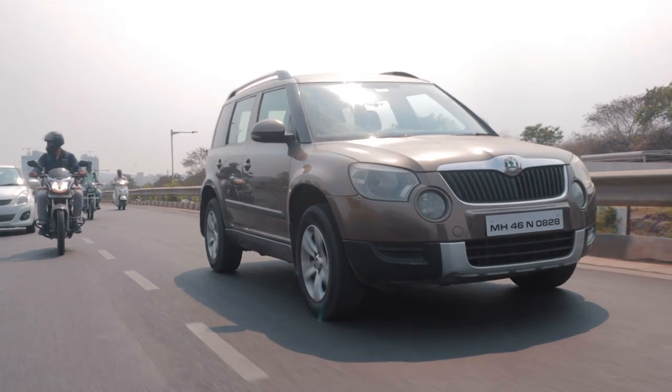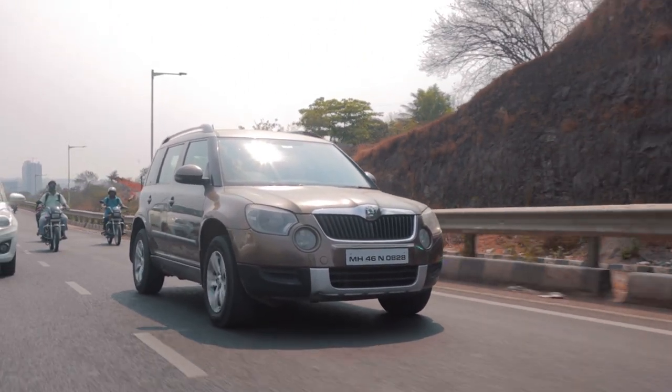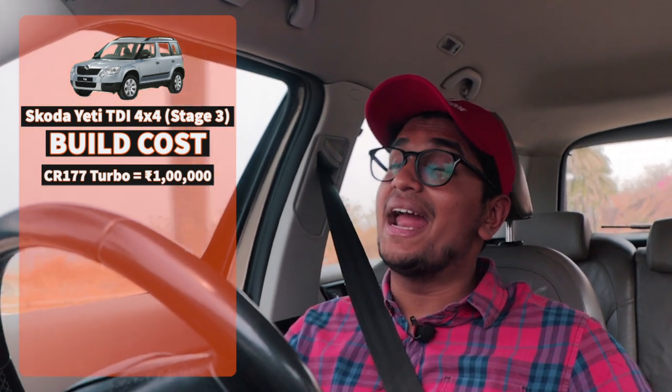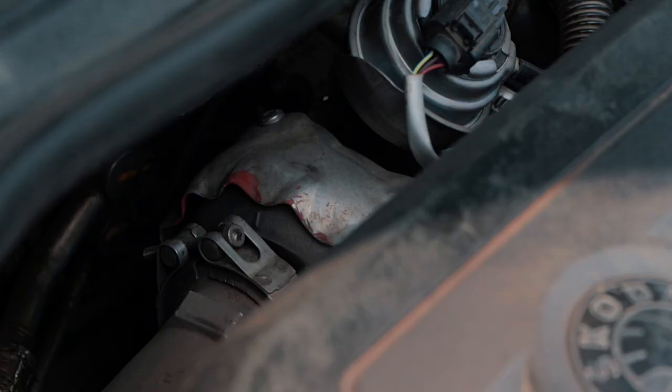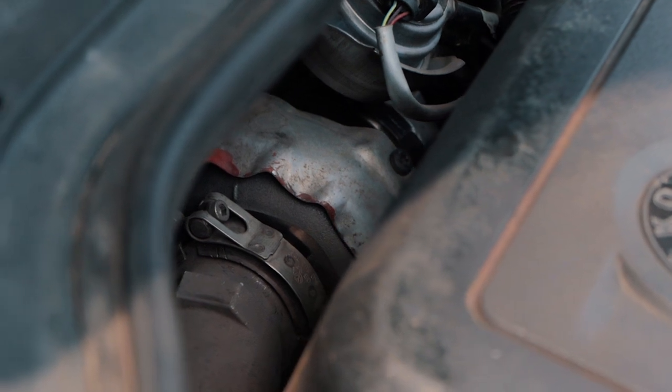The tune is super usable, super driveable, and super powerful once you get into its boost range. When it comes to mods, you can do quite a lot to the Yeti 2-litre 4x4. The CR177 and the CR140 are not that different — they're more or less the same turbo, just a little bigger. But the advantage of the CR177 is that even if the peak torque figures are fairly similar to the CR140, the CR177 can keep that torque up throughout the entire rev range and hold the torque curve for much longer. That is the main advantage, and it's definitely felt.